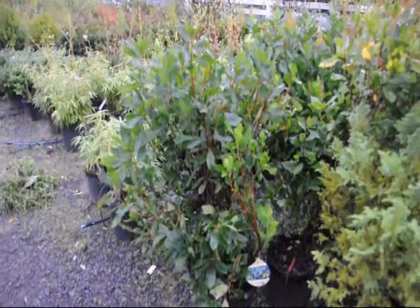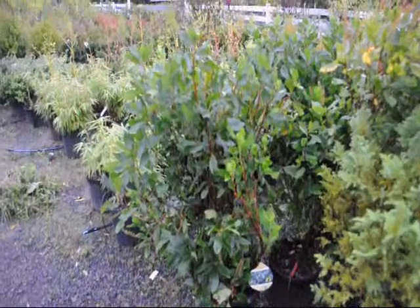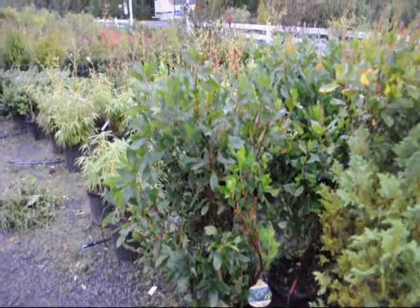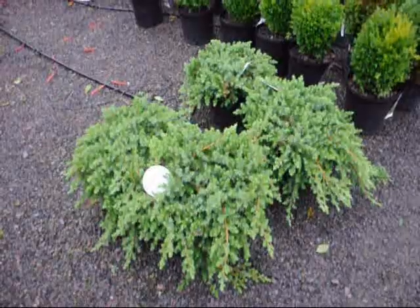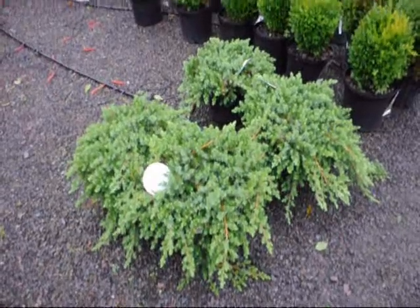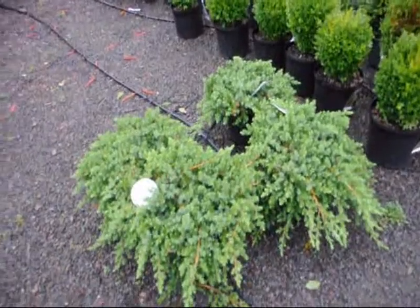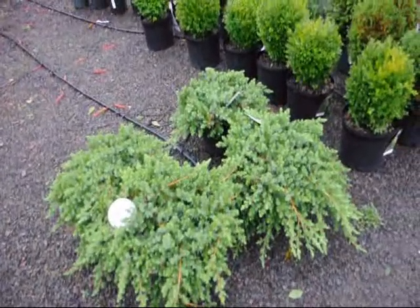This is ruby spice clethra — an interesting selection. It gets to be about five foot high, it's deer resistant, and it is also very fragrant. These are blue pacific junipers, a creeping type juniper on the ground — also a deer resistant variety.